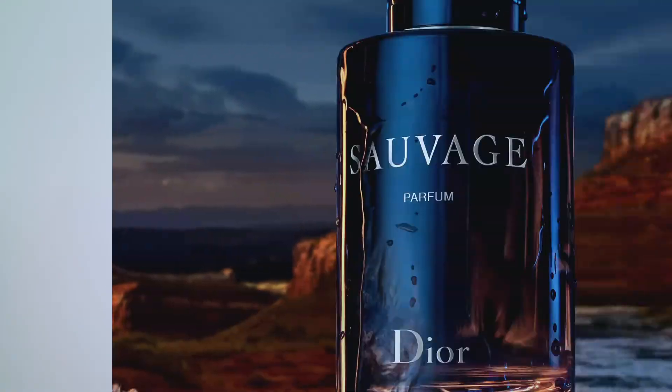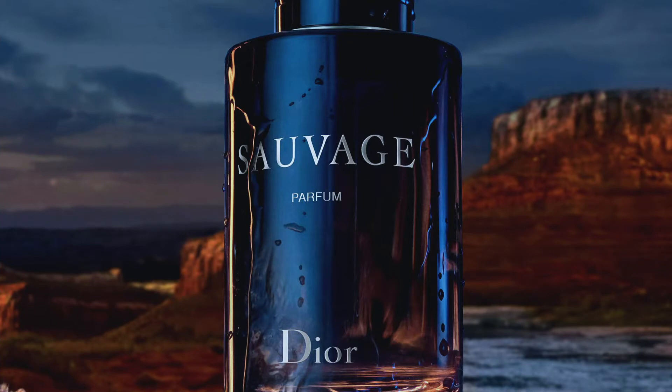Now this next fragrance is a very iconic masculine fragrance, and that's Dior Sauvage. This fragrance has a very fresh, open, invigorating scent — it definitely has great projection and can last you hours.